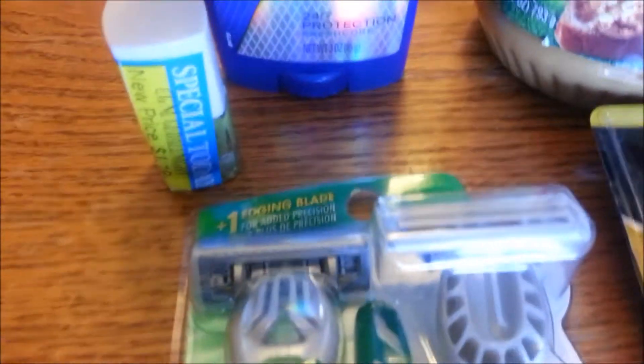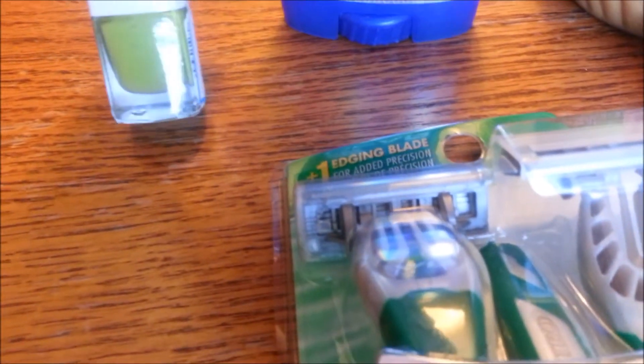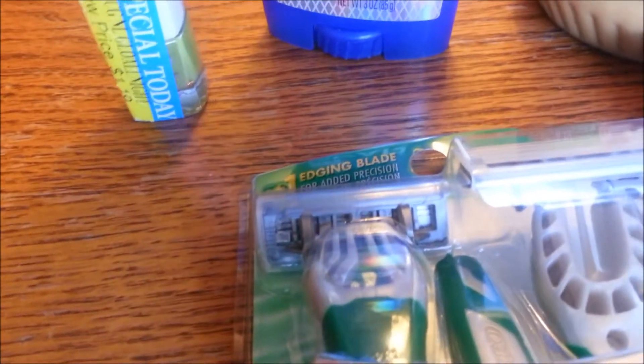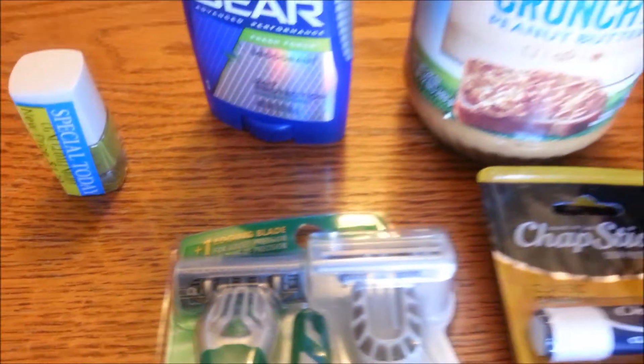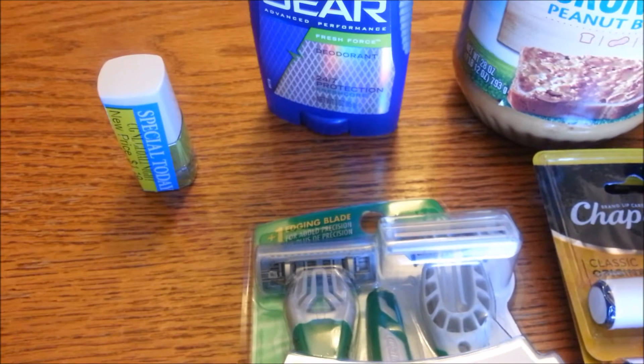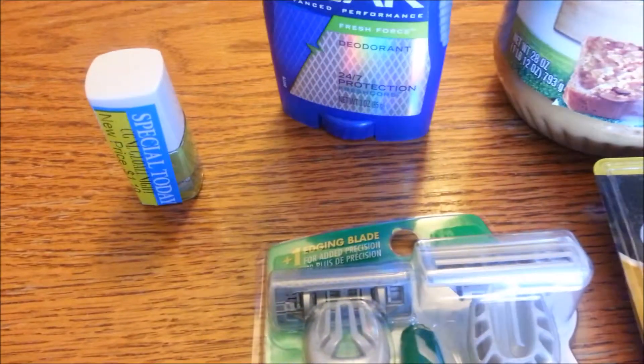I only found one of these, but this is the CoverGirl NailTeenies — the very small nail polish. This is a green one. It is on sale for $1.19, and in this month's P&G insert, there's a dollar off any one CoverGirl product. I think the only thing it excludes is accessories, making this $0.20 for nail polish.